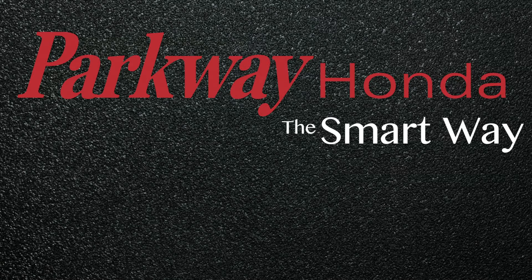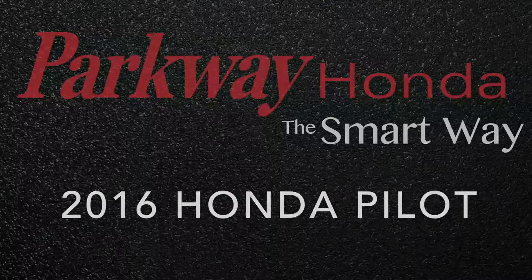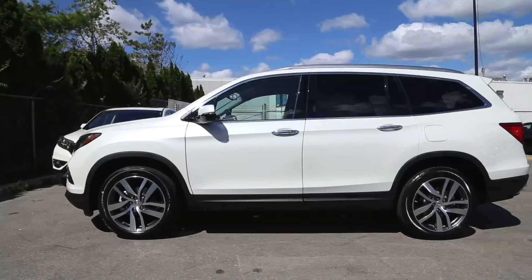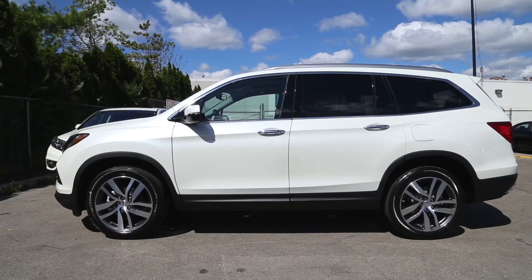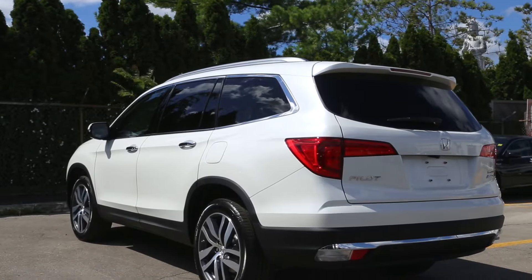The all-new, completely redesigned Honda Pilot is now available at Parkway Honda. The Honda Pilot has never looked better and features an all-new, more aerodynamic body styling and provides more family-friendly features than ever before.